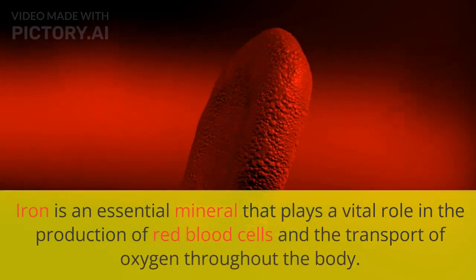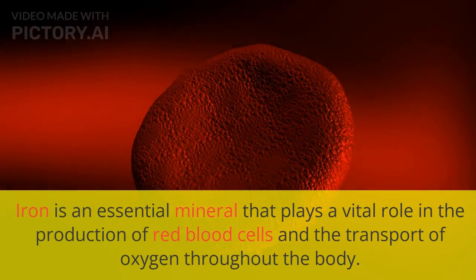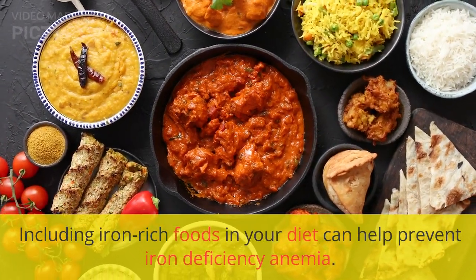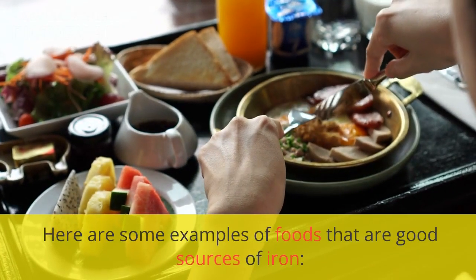Iron is an essential mineral that plays a vital role in the production of red blood cells and the transport of oxygen throughout the body. Including iron-rich foods in your diet can help prevent iron deficiency anemia. Here are some examples of foods that are good sources of iron.